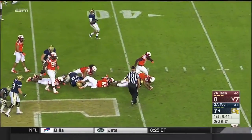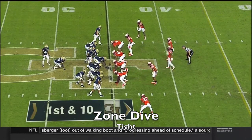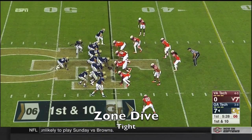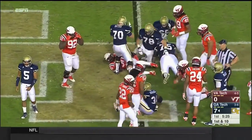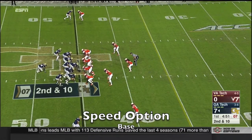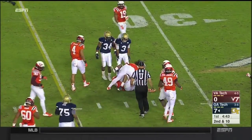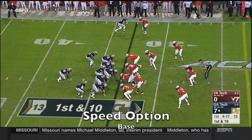Now keep it on the ground on third and 21. Now you just gave one away. Justin Thomas — signature wins to his credit, even won this year against Florida State. Marshall gets the call. Here's Thomas now as he follows Marshall — a beautifully designed option play. There's a lot of variety in the plays they run.